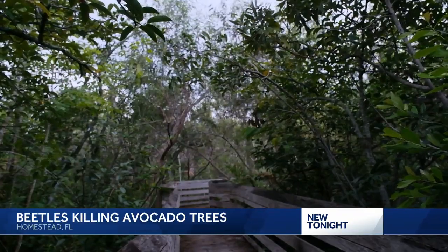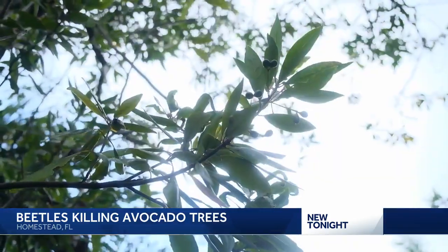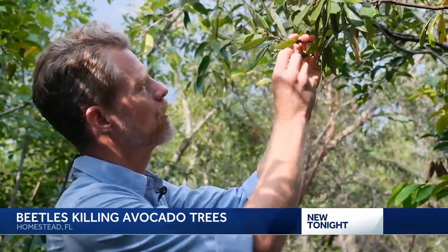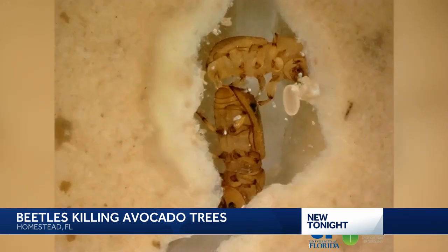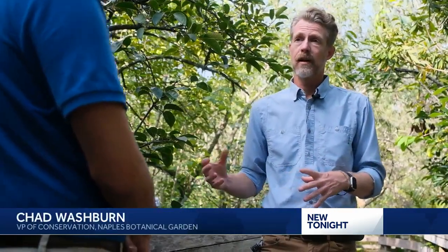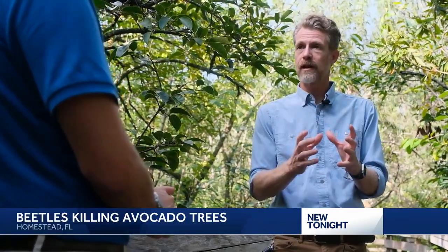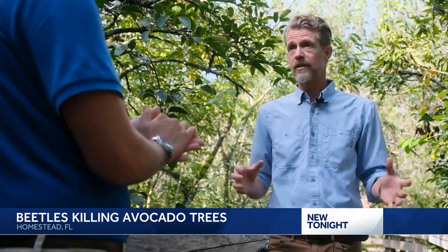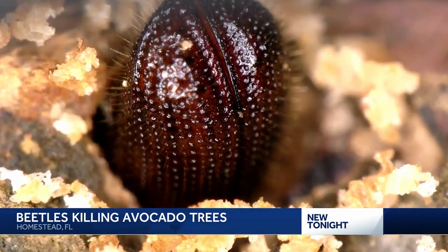But the botanists at the Naples Botanical Garden have a different idea. The trees have to stay alive to stay alive. Inside the garden's nature preserve, Vice President of Conservation Chad Washburn says they've seen the damage laurel wilt can cause. We would go into areas where there were hundreds, if not thousands, of dead trees, and we would look for one that was still alive. And quite often we would find one lone tree standing amongst several dead trees. With all of that disease pressure, there's a potential that it has some genetic resistance to laurel wilt.